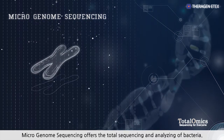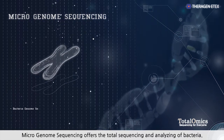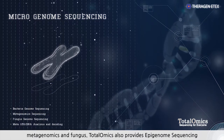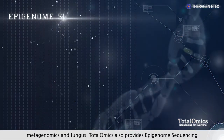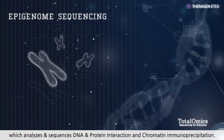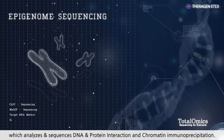Microgenome Sequencing offers the total sequencing and analyzing of bacteria, metagenomics, and fungus. Totalomics also provides epigenome sequencing, which analyzes and sequences DNA and protein interaction, and chromatin immunoprecipitation.